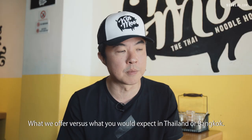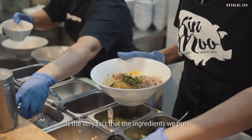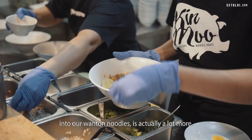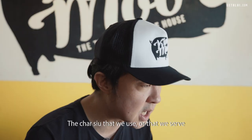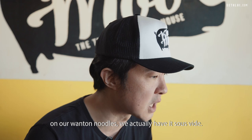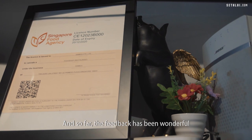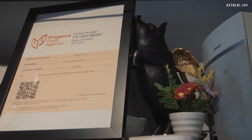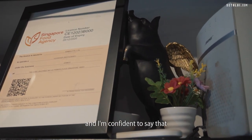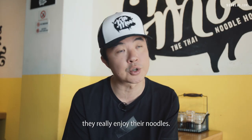What we offer versus what you would expect in Thailand or Bangkok is that the ingredients we put into our wonton noodles are actually a lot more. The char siu that we serve on our wonton noodles is actually sous vide and prepared in a combi oven. The feedback has been wonderful, and a lot of Thai people who come to the restaurant really enjoy the noodles.